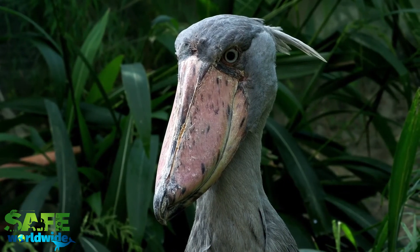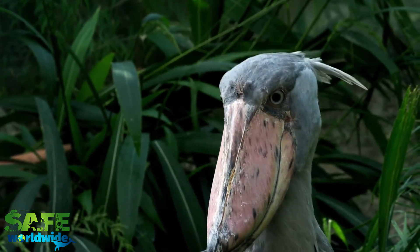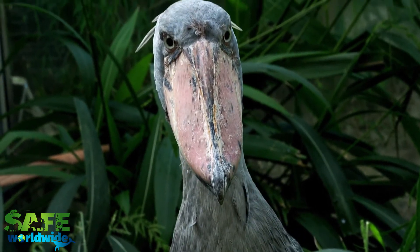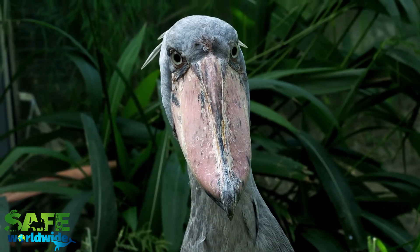The shoebill stork has a large beak that can reach over 9 inches long and 4 inches wide. This large beak curves down at the end, which forms a hook to help pierce through their prey's bodies.